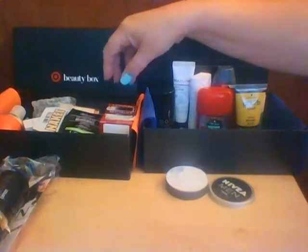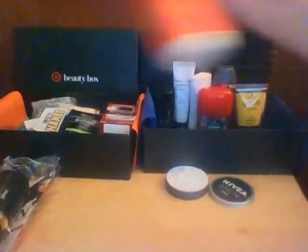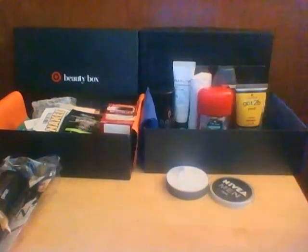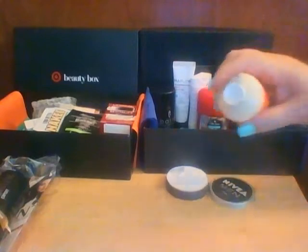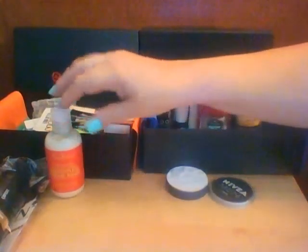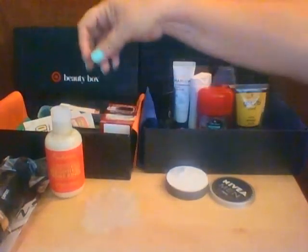The next thing is Shea Moisture Fruit Fusion Cream Rinse. The card says it's a lightweight conditioning rinse featuring a unique blend of fruit extracts to soften and energize hair, and it's 3.2 ounces. The bottle says fruit fusion coconut water weightless cream rinse with imbe oil and aloe — lightweight hydration for fine, wavy, curly hair. Oh, that smells good.